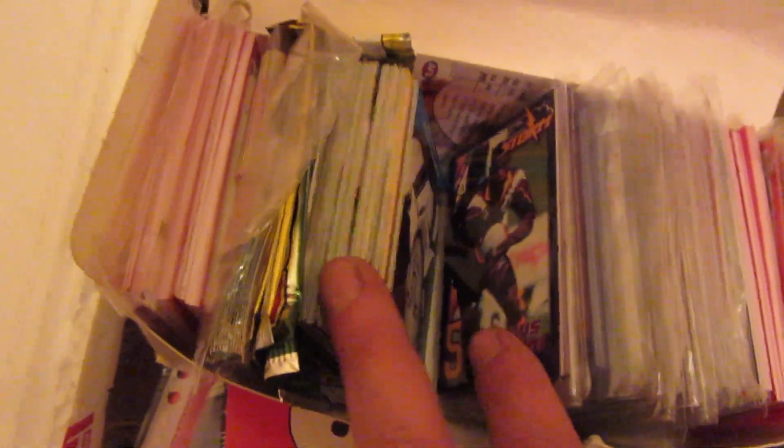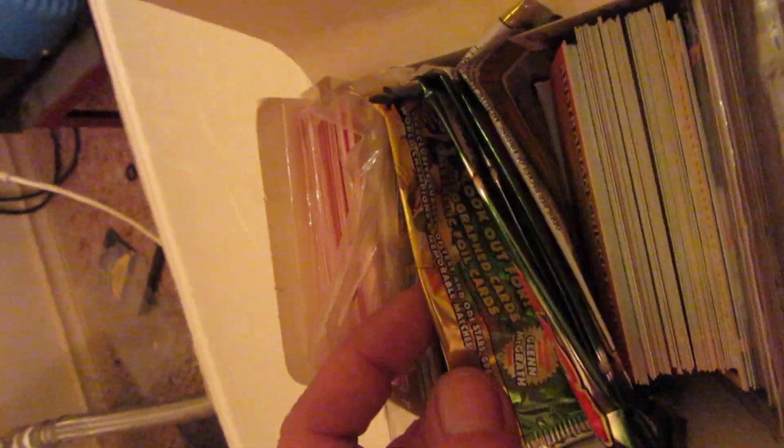What have we got here? Looks like footy cards. Pop Swaps. Just sort of 2000 Storm promotional set. Simpsons, oh Simpsons. And then more footy.